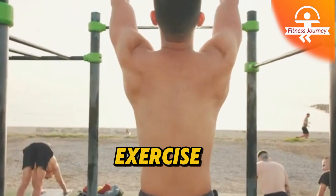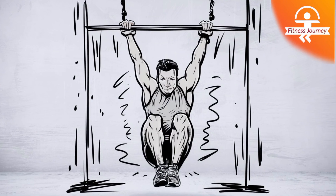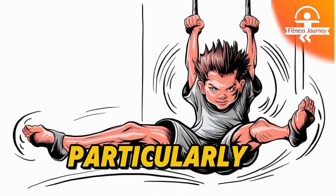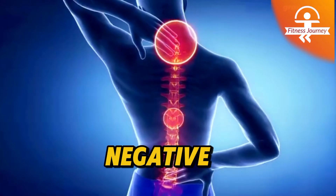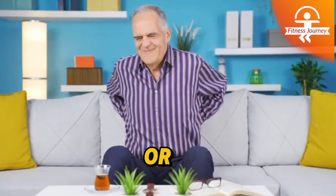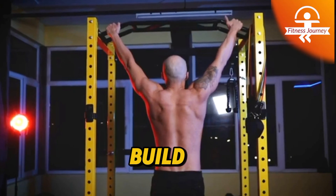This exercise also strengthens your forearms, arms, and lats, making it an excellent choice for building upper body strength. One of the biggest benefits of the hanging exercise is its ability to increase flexibility in the shoulders and prevent injuries. It's particularly helpful for those who spend long hours sitting, as it counteracts the negative effects of poor posture. Whether you're aiming to boost your pull-up game, improve overall fitness, or just give your spine some much-needed relief, adding a few minutes of hanging to your routine is a simple yet powerful way to build strength and longevity.